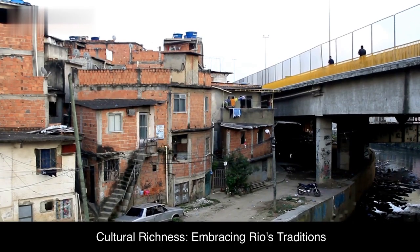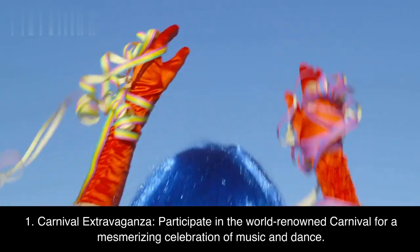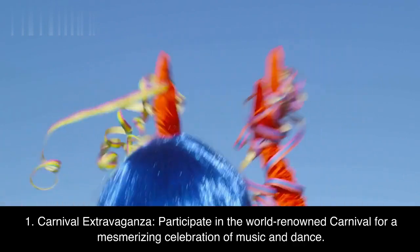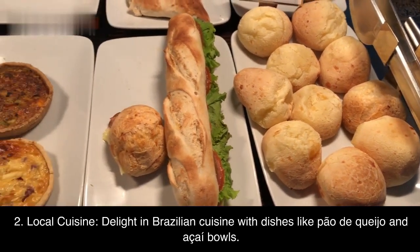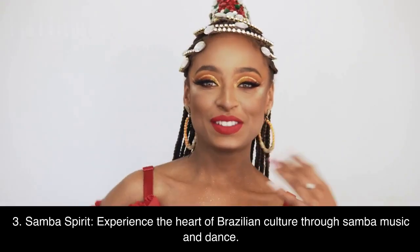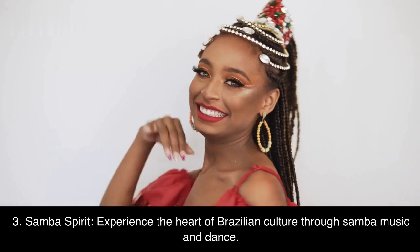Cultural richness: Embracing Rio's traditions. First, Carnival extravaganza — participate in the world-renowned carnival for a mesmerizing celebration of music and dance. Second, local cuisine — delight in Brazilian cuisine with dishes like pão de queijo and acai bowls. Third, Samba spirit — experience the heart of Brazilian culture through samba music and dance.